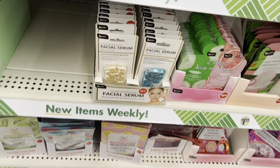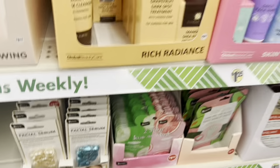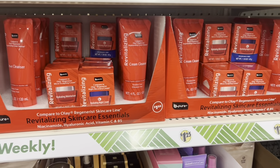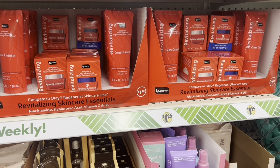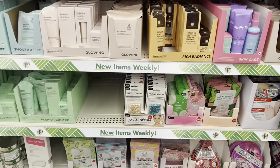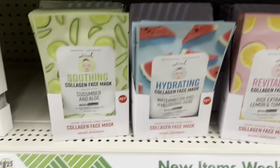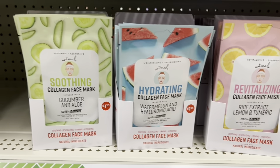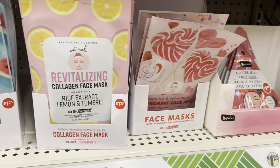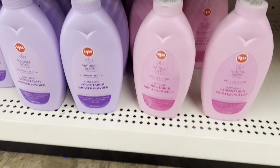I have done a review of this facial serum, so watch my tutorial. They also have this section by Be Pure. I'm happy to see this section today. They have a lot of masks — hydrating, smoothing, revive, revitalizing face masks and all of this stuff.